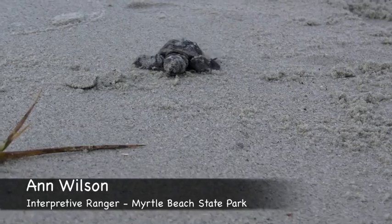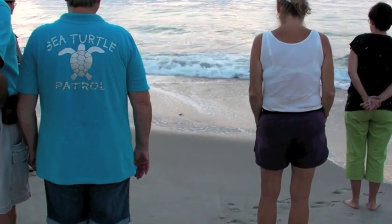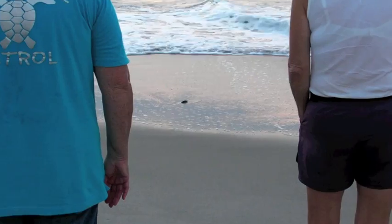If you're lucky enough to see turtle hatchlings on the beach, if a nest is hatching out, keep your distance. Also make sure that you let them walk on their own to the water. It's important for them to exercise their muscles, and also they might imprint on the sand in order to come back to the southeast beaches in 25, 30 years.